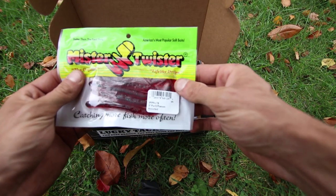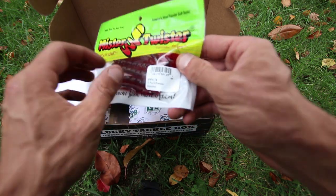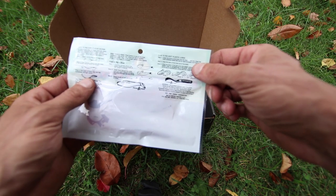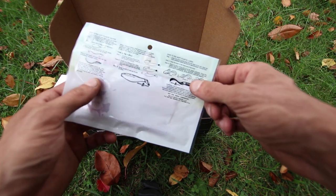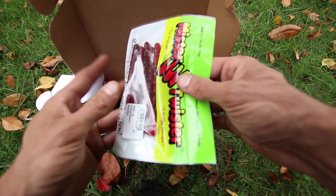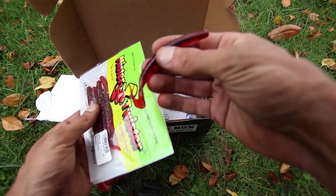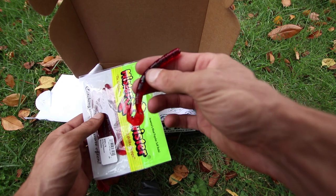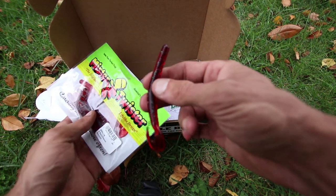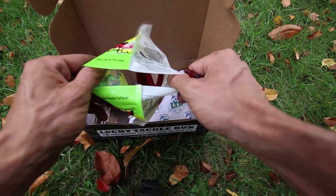We have the bait by Mr. Twister - this is the 5 inch Pocket Phenom. On the back it tells you different rigging options, but I would either Texas rig it, drop shot it, or jig head it. Let's take it out and look at it. That's actually a pretty cool little bait right there. I used to use Mr. Twister baits a lot when I was a kid, and that does look pretty sweet.